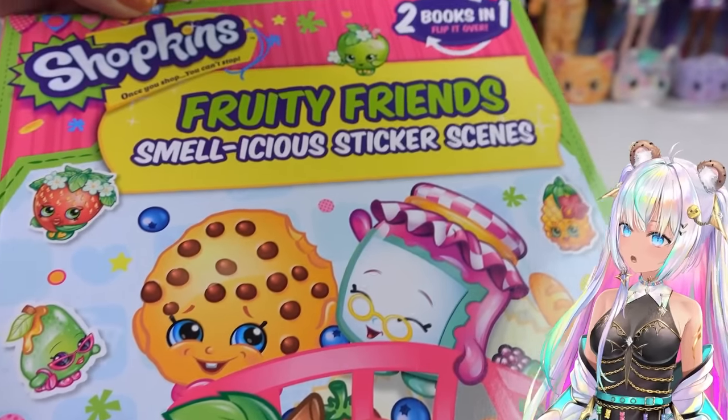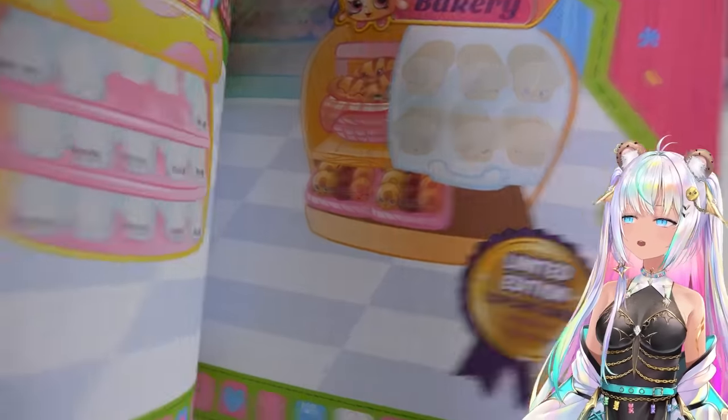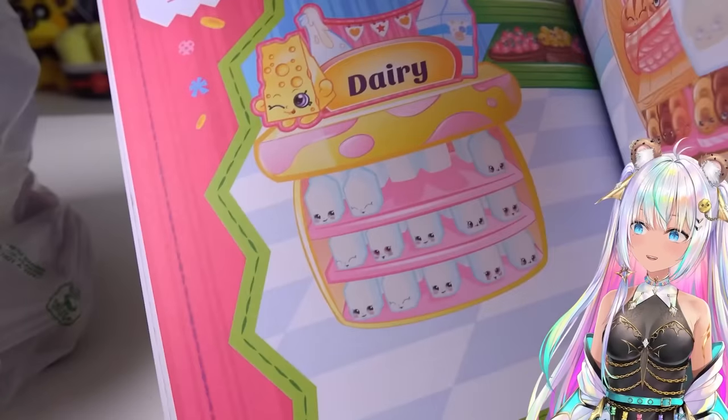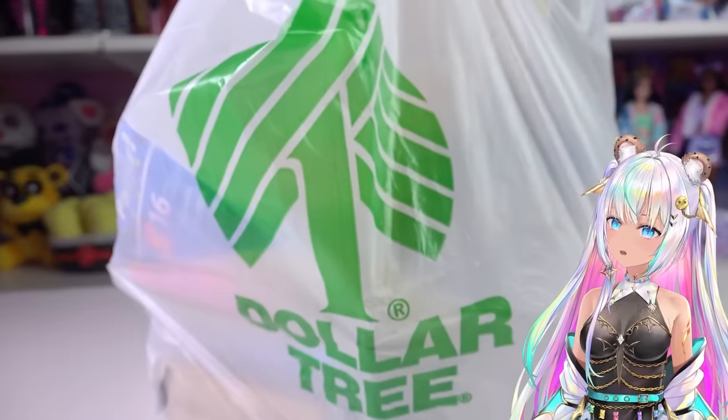I always try to find Shopkins at the Dollar Tree. This one has some fruity scented stickers - it might be a double in my collection, but it doesn't matter because it's just a dollar. I love the artwork in it - look at the little bread - those will be perfect to craft with too.